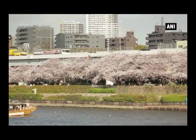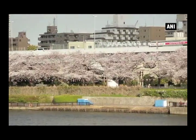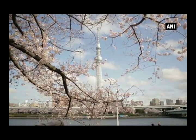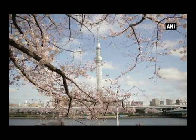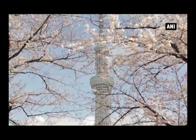With the Sky Tree — the highest artificial structure in Japan — visible nearby, the area has become a popular spot for many cherry blossom viewers. Many cherry blossoms are also planted around the area near the imperial residences of the emperor, making it a place of relaxation.